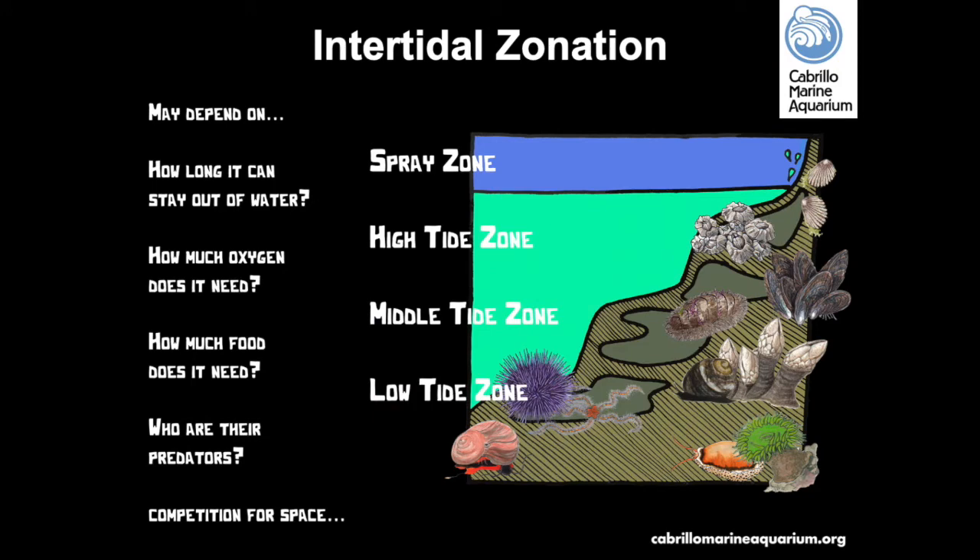Because of the changing tides, you can expect to find certain organisms living in the spray, high, mid, and low tide zones. Where an organism lives depends on its needs and limitations — such as how long it can stay out of water exposed to sun and wind, where its food is, where its predators are, and the availability of space. Tidepool organisms have adaptations that allow them to survive despite ever-changing conditions.